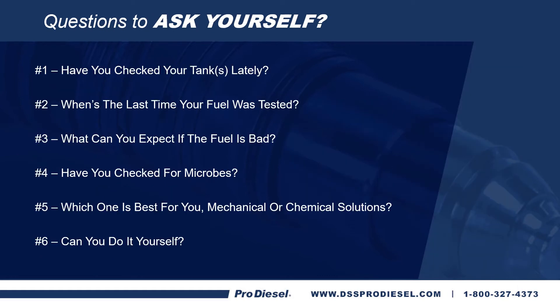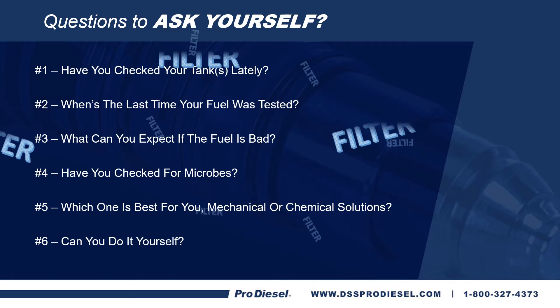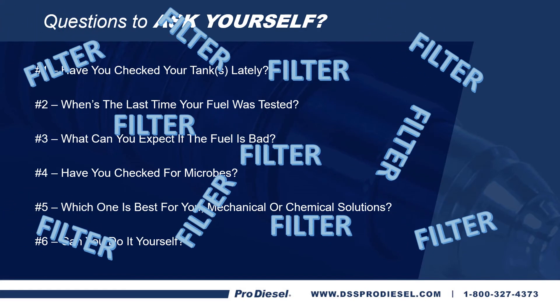A few questions to ask yourself: Have you checked your tanks lately? When was the last time your fuel was tested? Is it on a regular scheduled maintenance program? What can you expect if the fuel is bad? Have you checked for microbes? And which is best for you — mechanical or chemical solutions to keep your fuel clean and up to date? Can you do it yourself or do you need to hire someone? It cannot be stated enough that filter, filter, filter is the only way to make sure you get good peak performance out of your injectors.